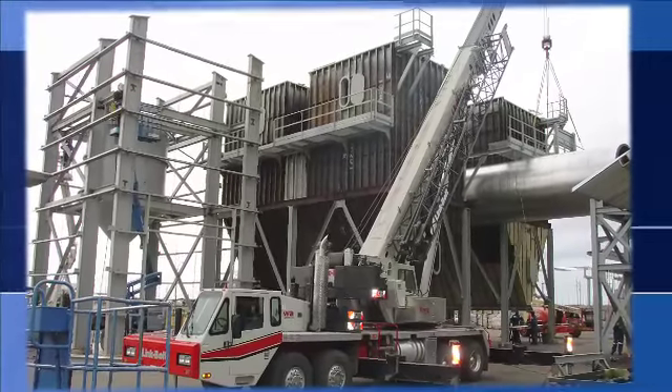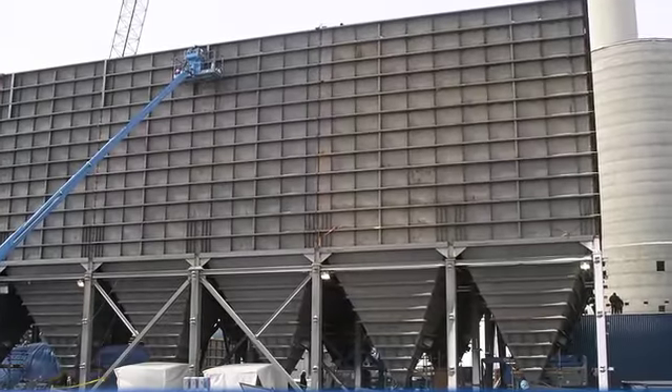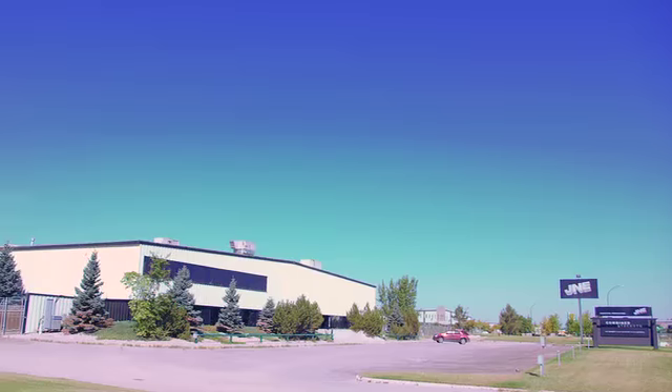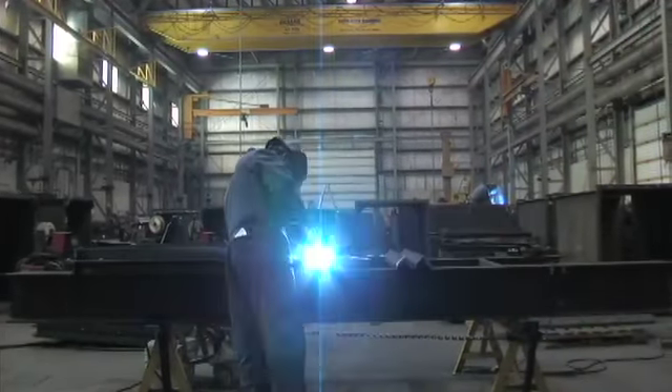J&E specializes in building big. Facilities and tools allow for massive assemblies. J&E occupies nearly 15 acres, and buildings total 77,000 square feet.